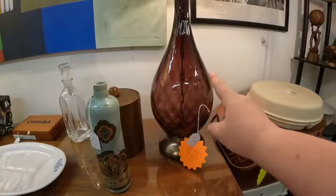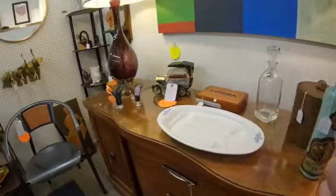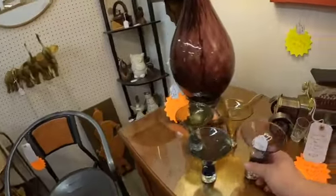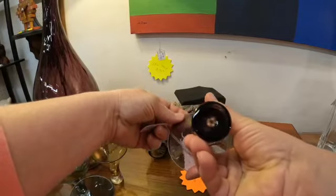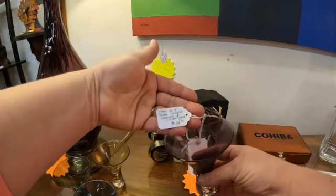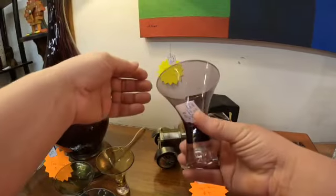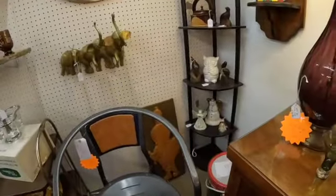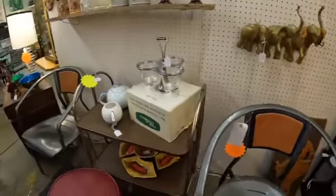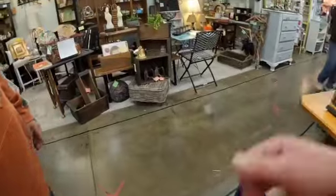There's an estate sale we're going to next week that has some stuff like this in it and I am dying to go. I think this is Poland — I actually bought some of these a couple weeks ago, like shot glasses like this at the thrift store. Poland glasses over there.